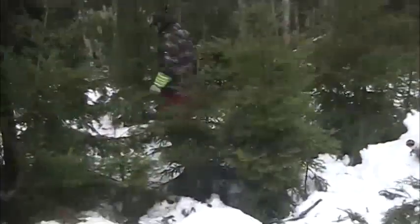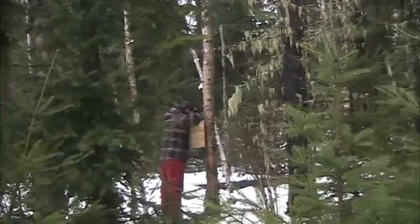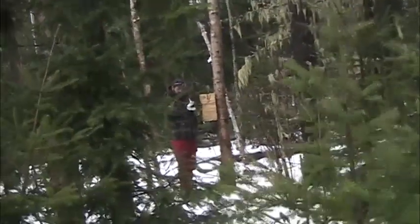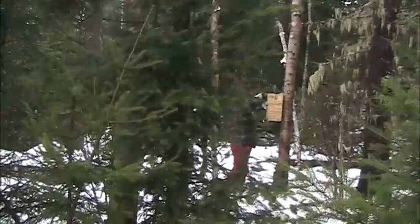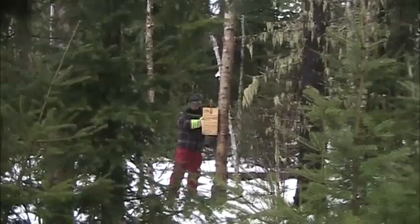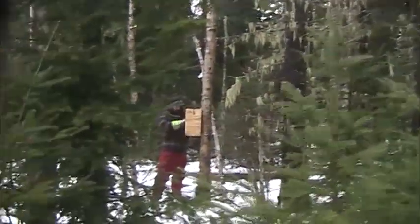Alright fellas, we're at the second and third trap of the string. We have a lynx pen and a marten box. Nothing but skin and bone in there. However, what do we have over here at Curlybeard's setup? Just slaying the weasel — the good old ermine.